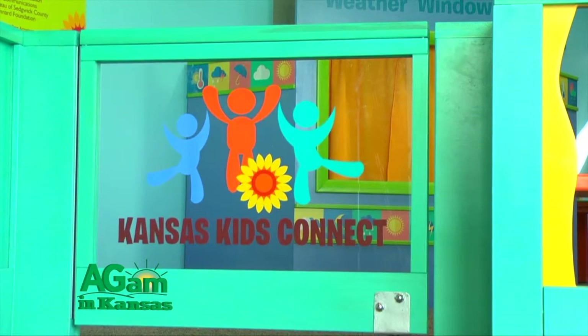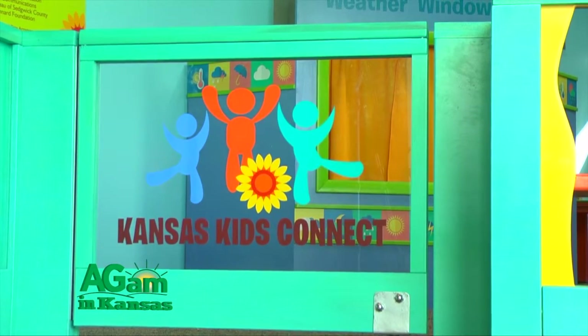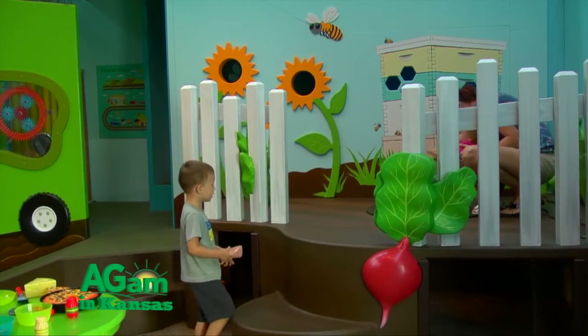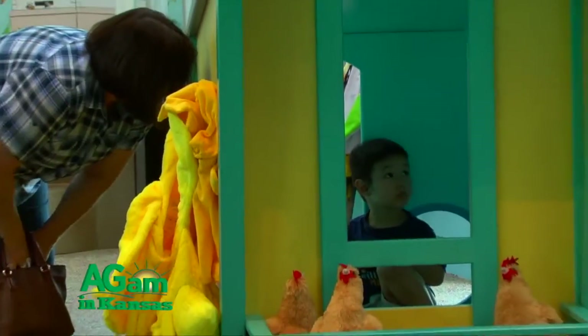Well, welcome to the newest exhibit at Exploration Place. This is a new permanent exhibit called Kansas Kids Connect and it is for the under-five set. It's a fantastic preschool learning environment and it's set in a setting that's all about agriculture.